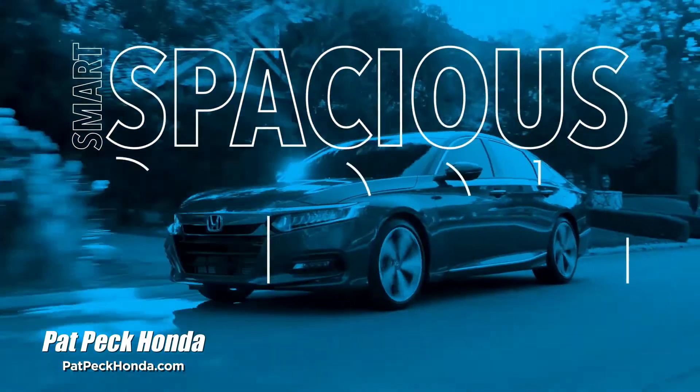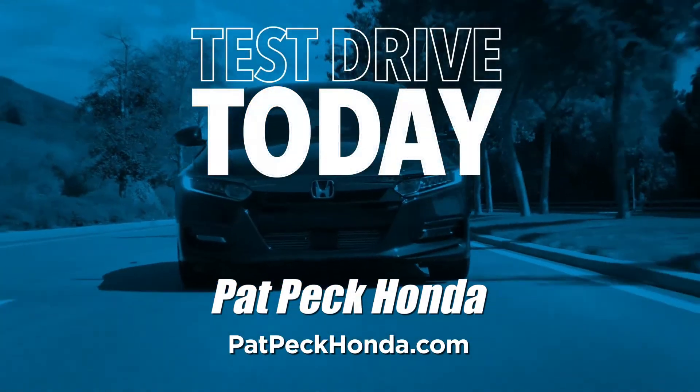Smart, spacious, smooth, efficient. The 2020 Honda Accord. Hurry in and test drive a new Accord today.